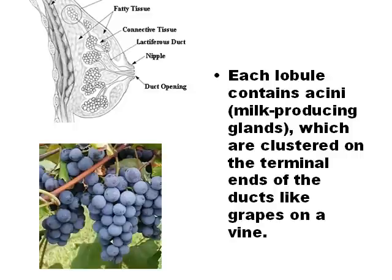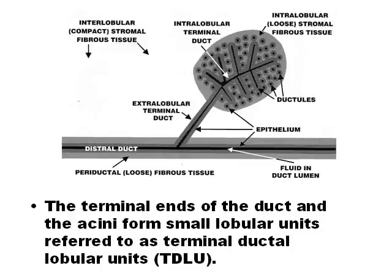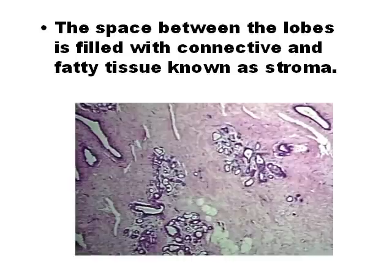Like grapes on a vine, each lobule contains acini, which are the milk-producing glands. The terminal ductal-lobular unit, TDLU, is composed of a small segment of terminal duct and a cluster of ductules, which are the secretory units.